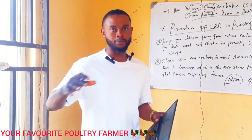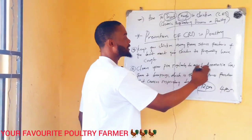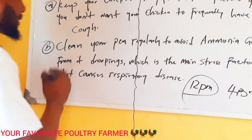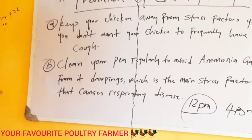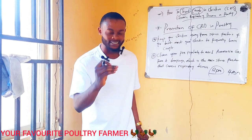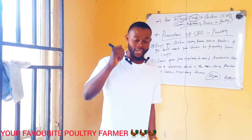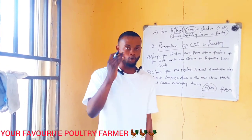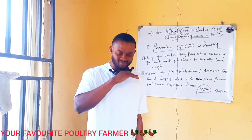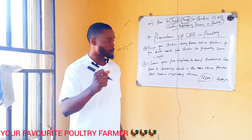How do you manage your poultry farm? The second prevention is to clean your pen regularly to avoid ammonia gas from droppings, which is the main stress factor that causes respiratory disease. Wet litter is the main factor that causes chronic respiratory disease. As a poultry farmer, please be conscious of your litter — always take care of it, changing your litter regularly. This will help to avoid chronic respiratory disease, sneezing, coughing, gobbling, and ruffled feathers.